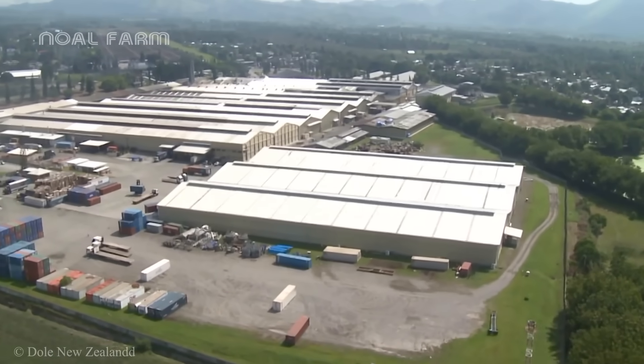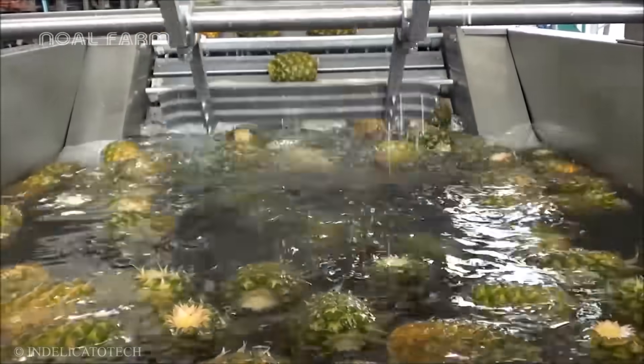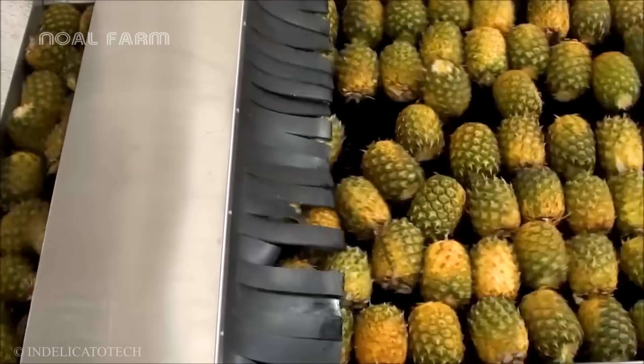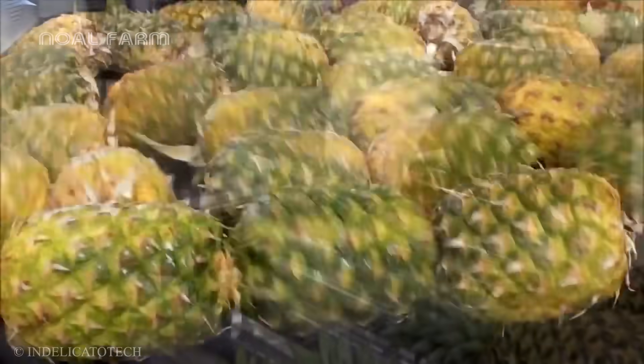We are at a pineapple export factory, where the carefully selected pineapples enter the first stage of processing — thorough washing. To thoroughly clean the dirt trapped in each pineapple eye, the factory uses high-power water jets. Afterward, the pineapples are transported by conveyor belts to the drying area.